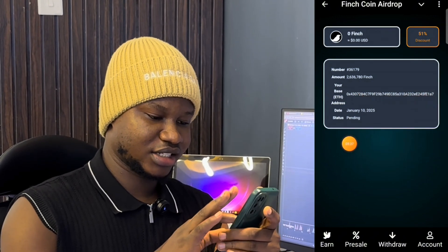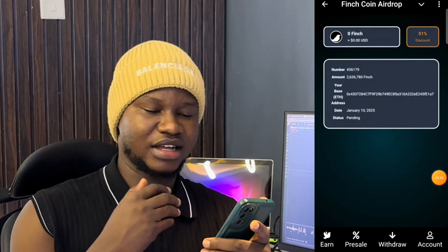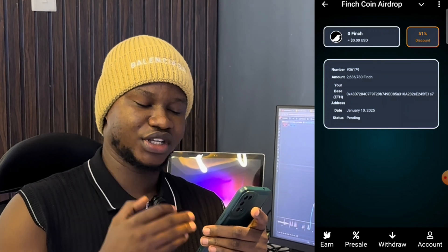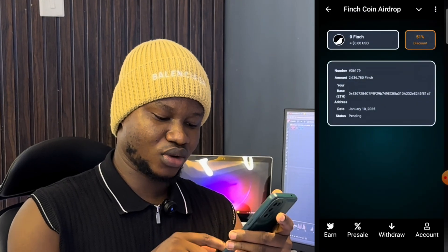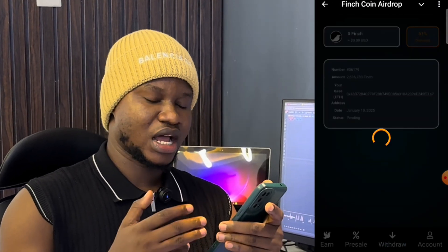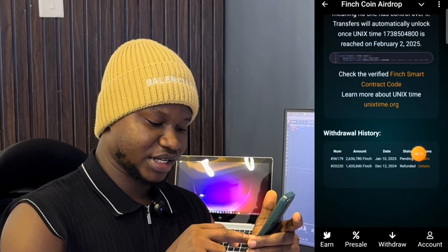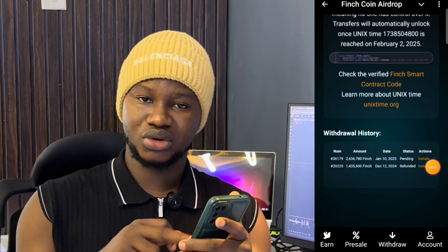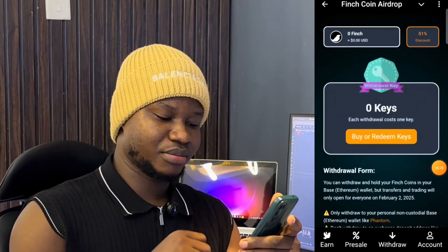This withdrawal is on Base and it's not like a normal transaction — it's going to take a while for the token to move from the Finch coin airdrop bot into my Phantom wallet. To confirm the withdrawal went through, go to the withdrawal page, scroll down to History, and check the status. Until the transaction changes from Pending to Successful, you won't see your tokens in your wallet. If it still shows Pending, just be patient.